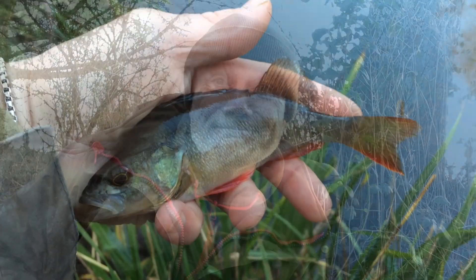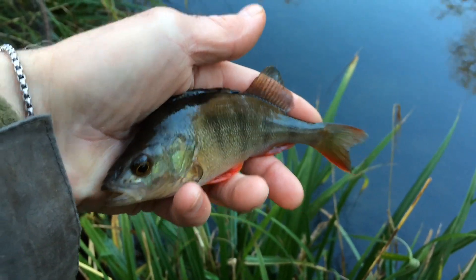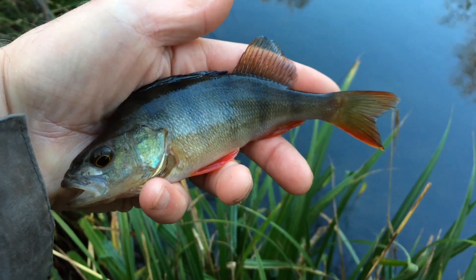I predict roach today, and if I could get a perch, well that would be great. It's always nice when the float goes, isn't it? First fish — my favourite.